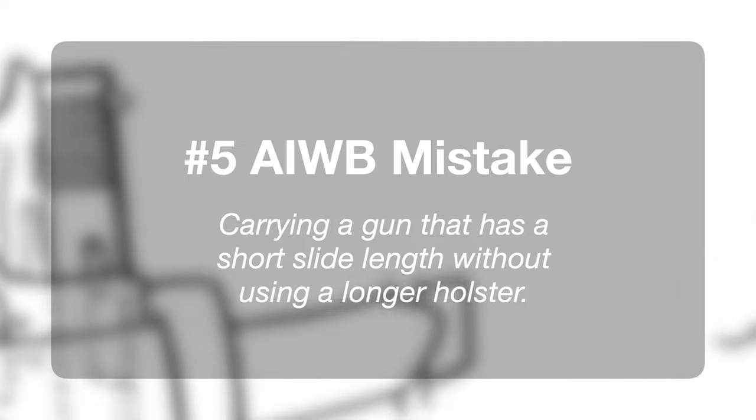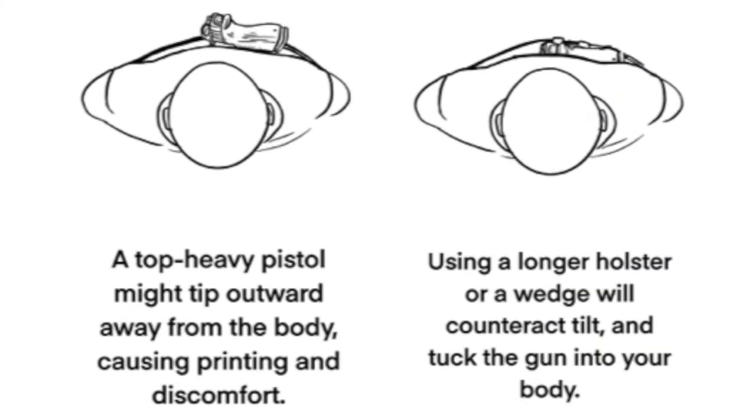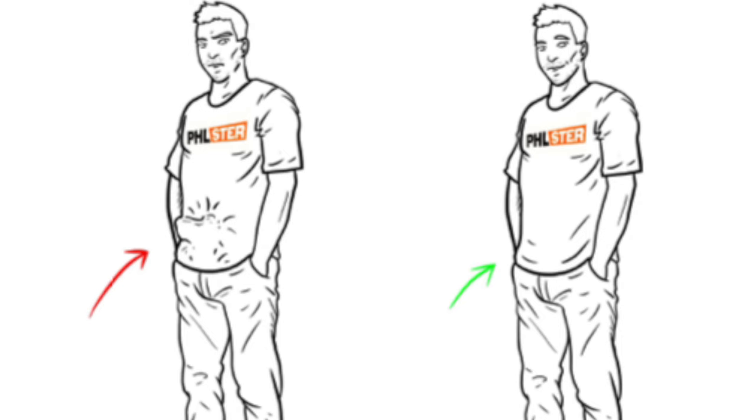Appendix carry mistake number five, and that is carrying a short barreled gun without a longer holster. Most people carrying with a shorter barreled gun are going to benefit from the keel principle, though it won't be the solution for everyone. If you're carrying something like the Glock 43X or the Glock 26 in a flush fitting holster, you'll probably find that the top of the gun wants to tip away from your body. This causes the grip and top of the slide to print, and the muzzle of the gun or holster to interact with your body in a way that creates a painful hotspot. These issues can typically be solved by just using a longer holster with that same gun.